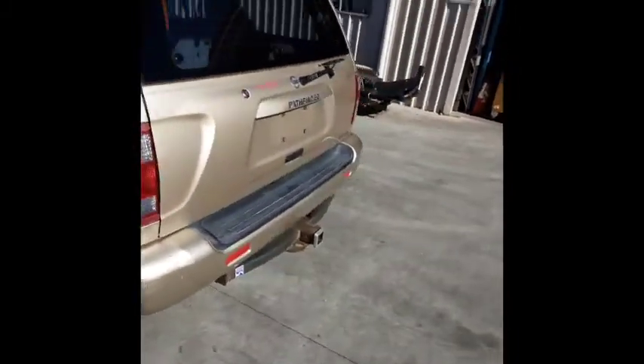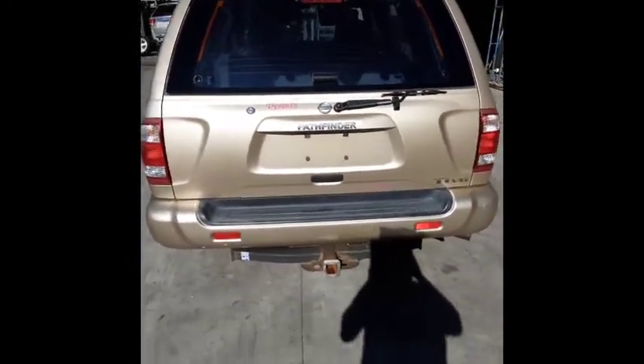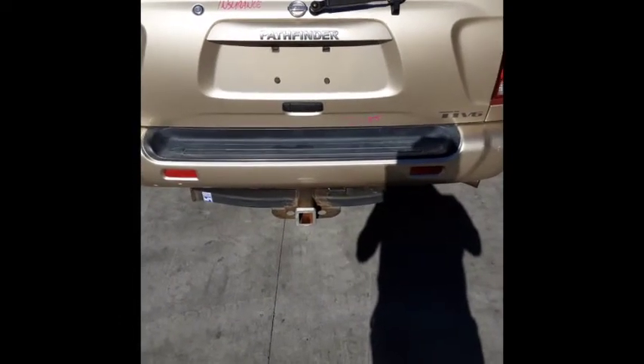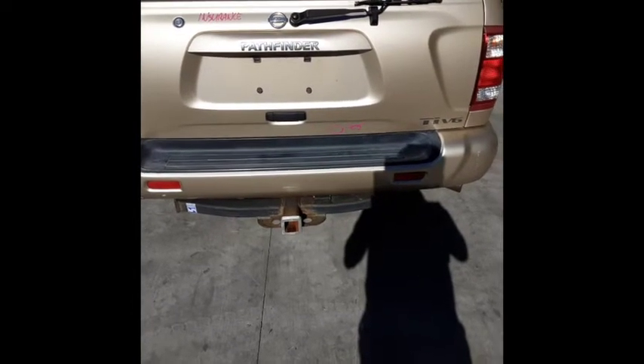Here we have the tailgate, which is insurance quality and comes complete. This vehicle came in with an aftermarket Hayman Reece tow bar, which comes complete with your bolts, loom, wiring and plugs, less your tongue.